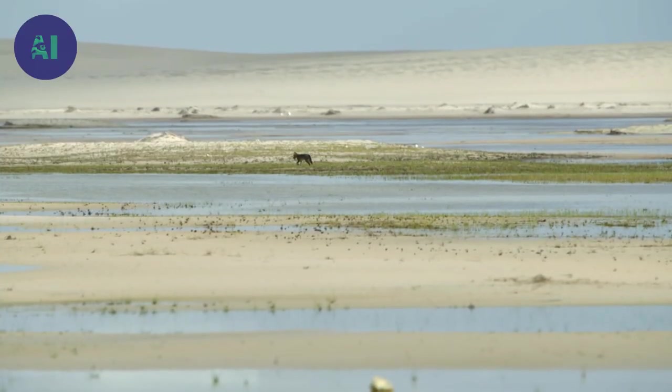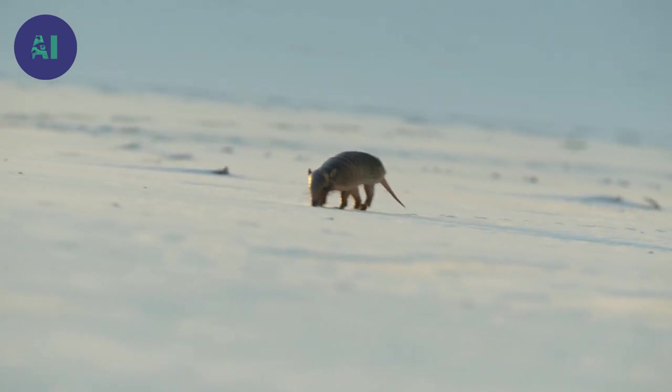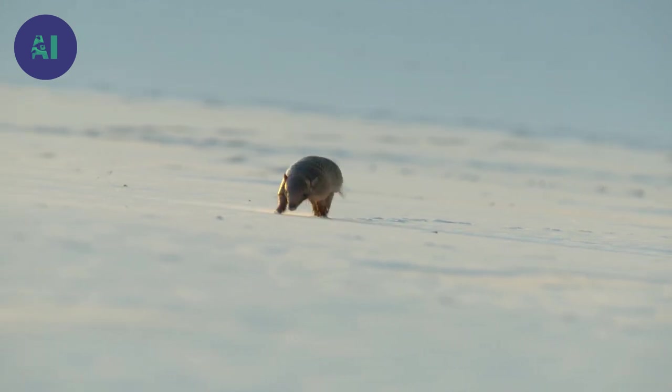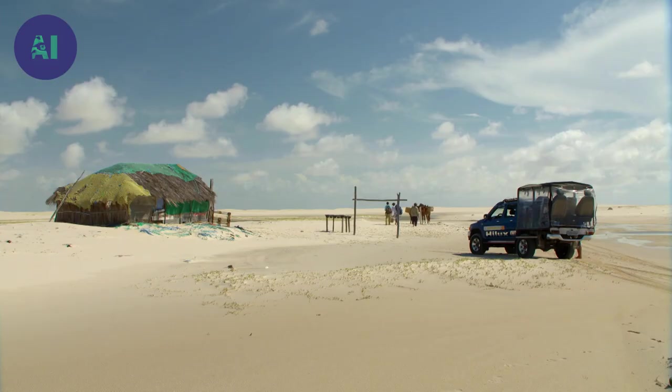Few creatures still venture through the dunes during the dry season. This seemingly lost armadillo won't survive for long in the debilitating heat if it doesn't find some shelter. Finding creatures in the burning desert will be no easy task.